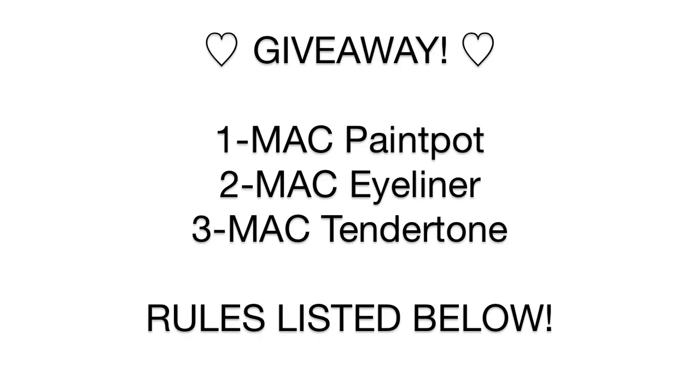Want to know how to do a Kim Kardashian day look? Then just keep on watching. You guys should go over and check out Alba's video — I'm sure it's going to be amazing. She is so good at makeup and such a sweetheart. Also, Alba and I are going to be doing a collaborative giveaway. We will be giving away a paint pot, an eyeliner, and a Tender Tone. All of the rules will be listed down below. Let's hop right into the look!